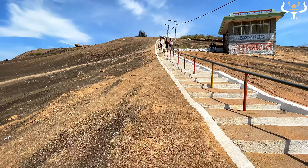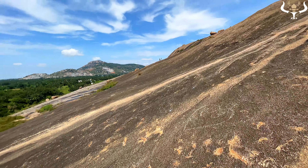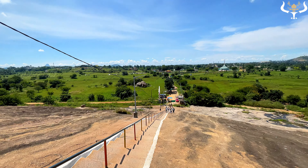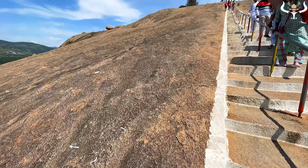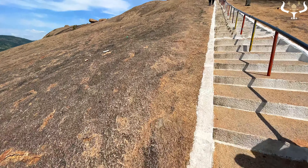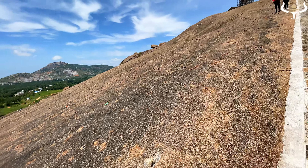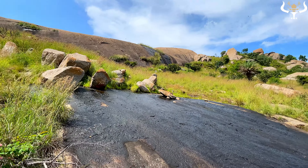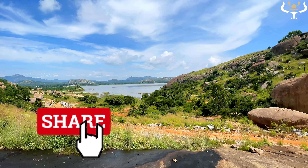Wow, the view looks pretty good! Let's go to the hill. From the top of the hill you can see the full view of Maidala Lake like this.